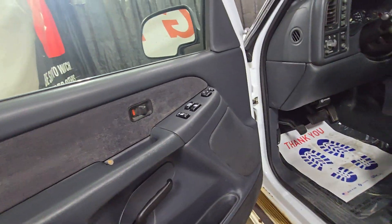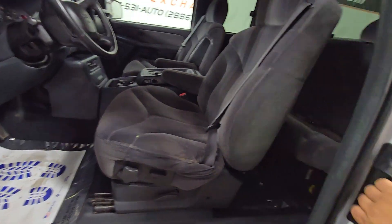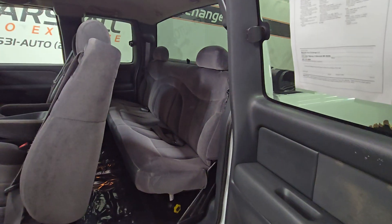Power windows, power mirrors, power door locks, power driver seat. It is the flip open doors.